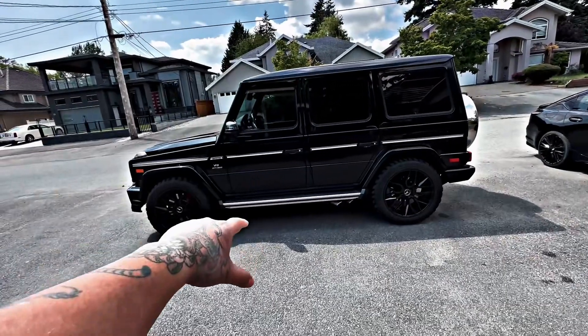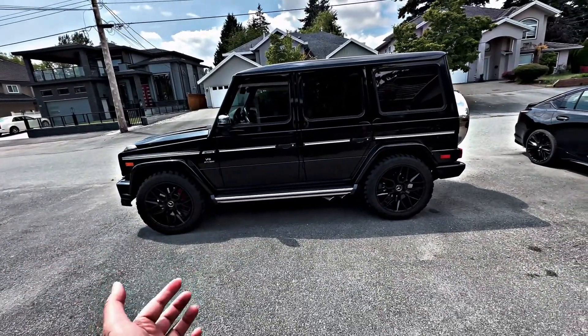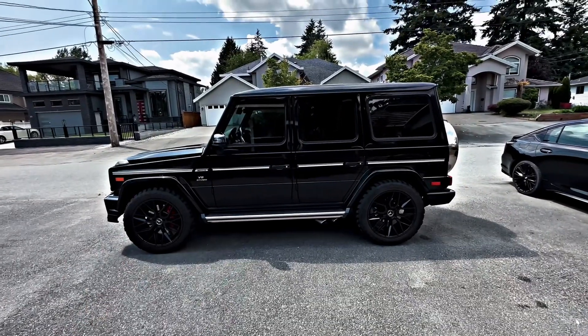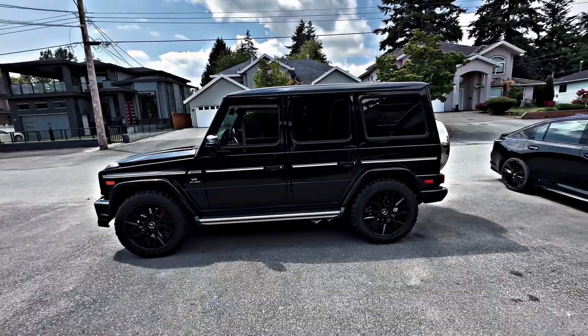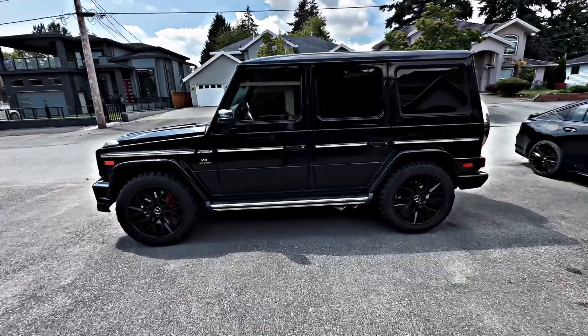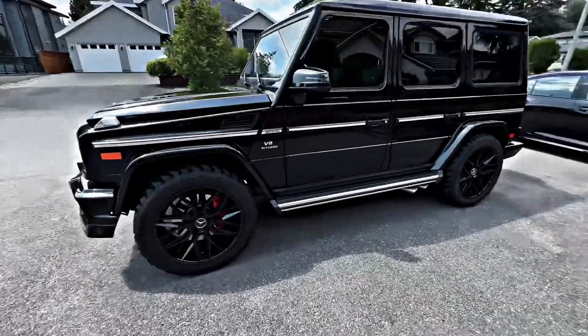All right, so here's a quick walk-around review. We grabbed another G-Wagon — the V8 Biturbo G63 with the Brabus accents and package.